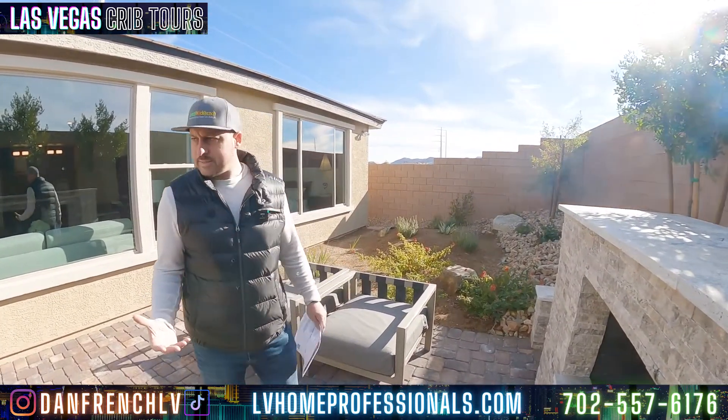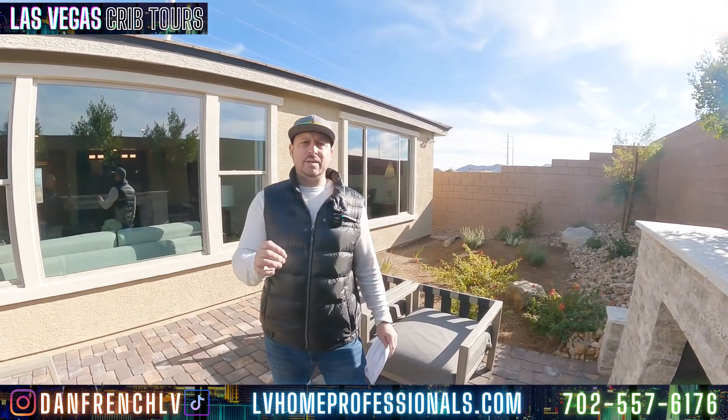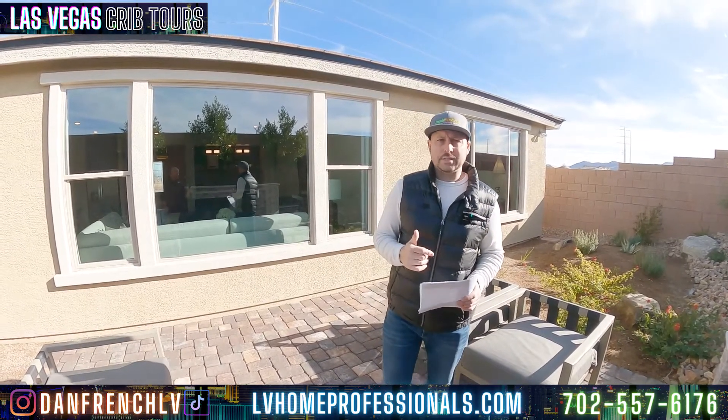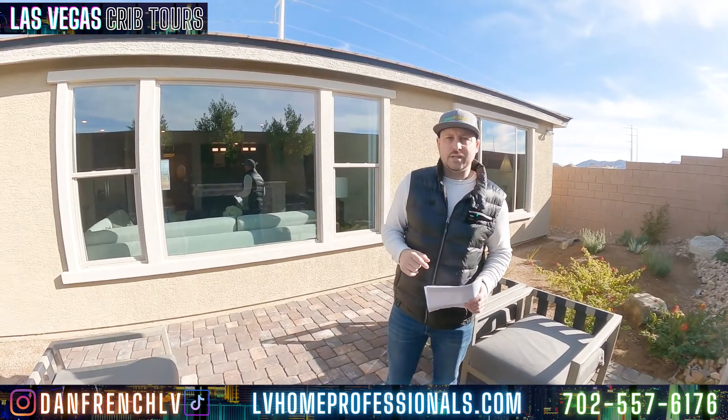For what you get for the price, you can't beat it. If you guys have any questions, I'll leave a payment breakdown at the end of this video. It'll have everything — HOAs, all the warranties, everything that's included. Please leave comments in the comment section and we'll see you guys at the next video.